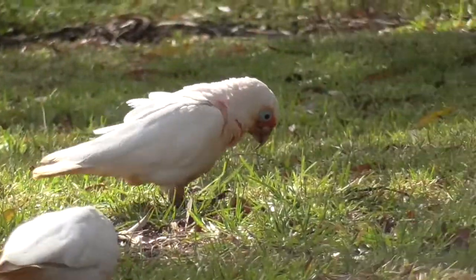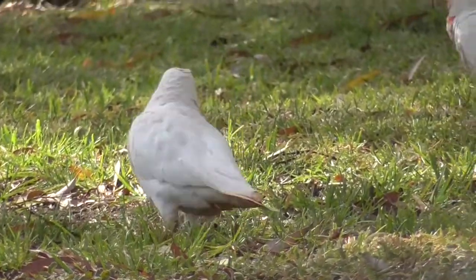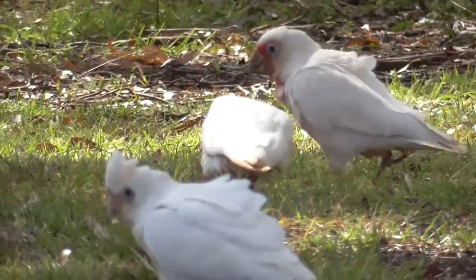When not breeding, Long-billed Corellas can form flocks of a few hundred birds, sometimes causing damage to crops. Their long upper mandible allows them to easily dig up roots for eating, and sometimes they are joined by Little Corellas for feeding, as can be seen here.